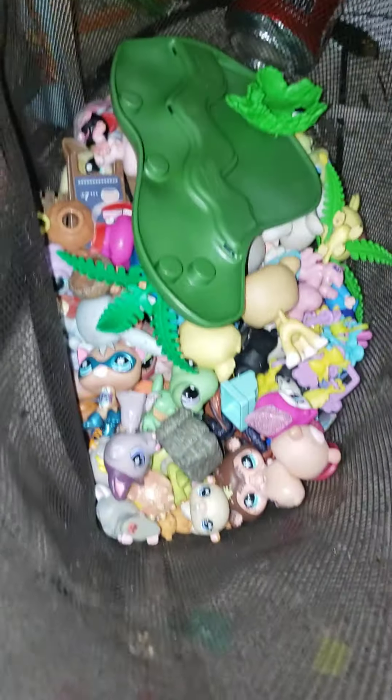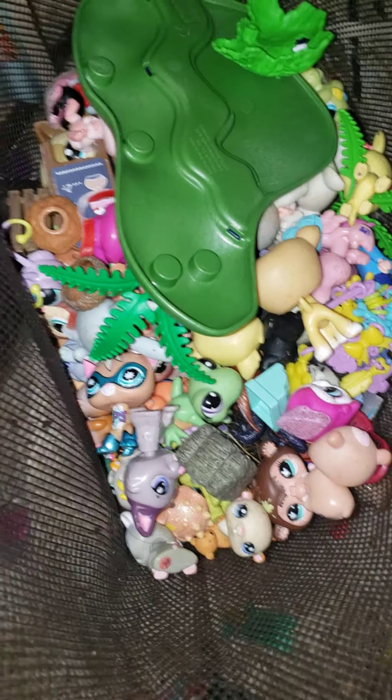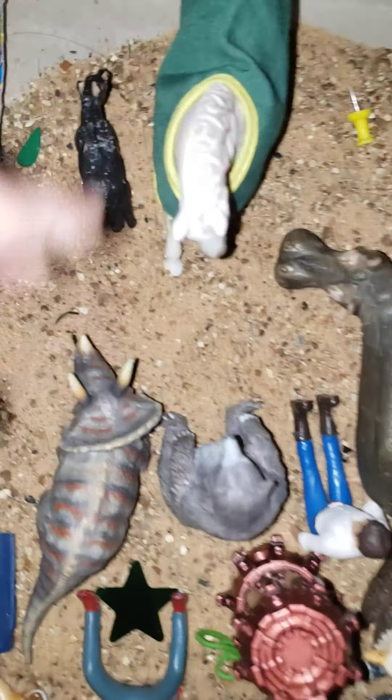Over here I'm going to have LPS, and last but not least I have this — it's a custom. I know.